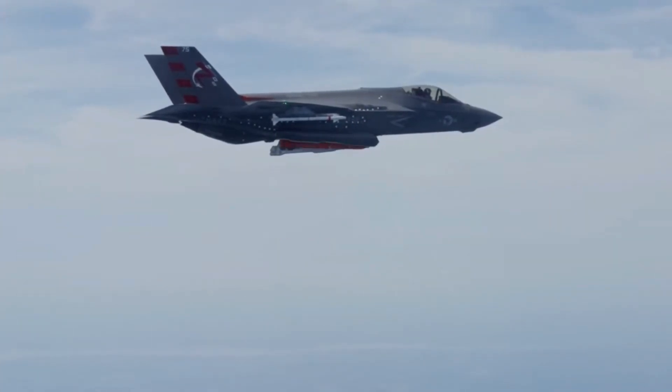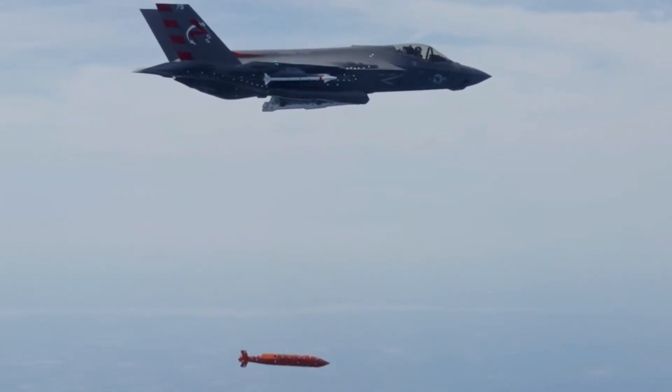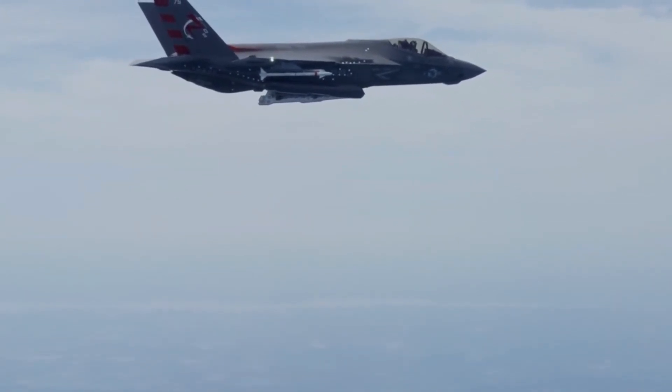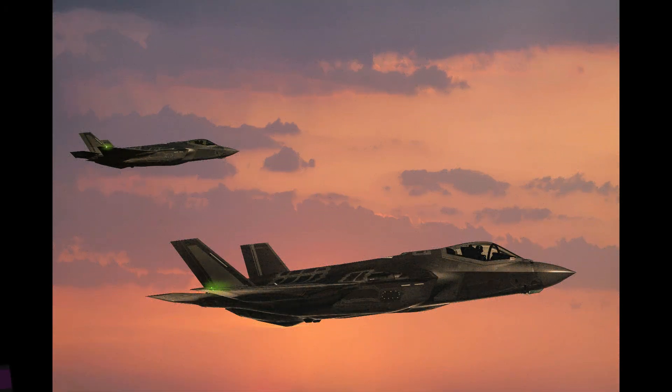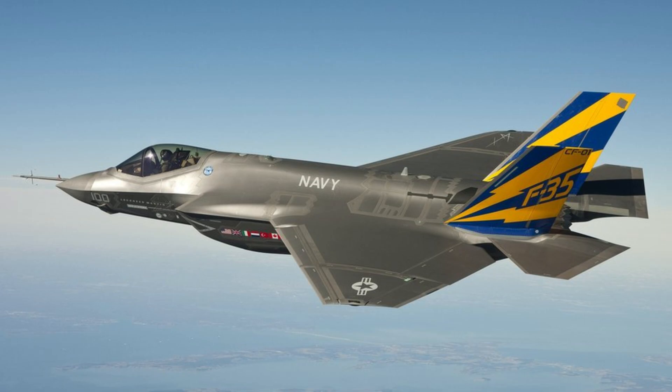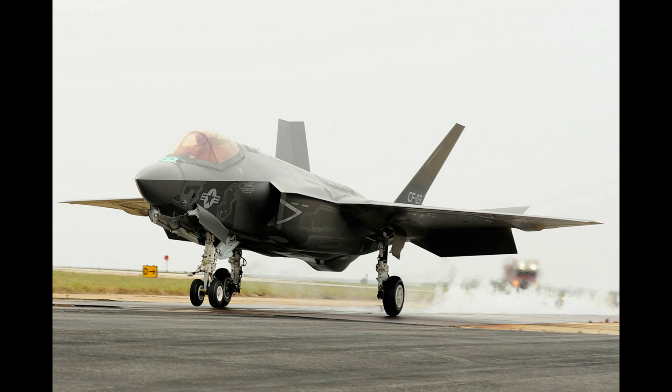In conclusion, the F-35C represents the pinnacle of carrier-based air power, embodying a fusion of advanced technology, stealth, and versatility. With its unmatched capabilities and adaptability, the F-35C continues to shape the future of naval aviation and reinforce the security of nations worldwide.